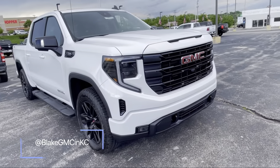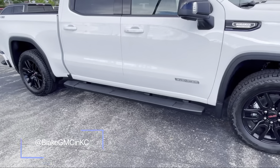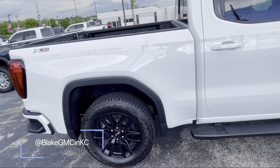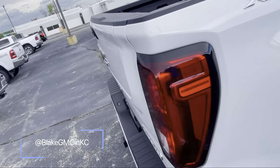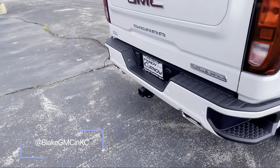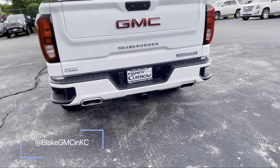It has tow hooks in the front, same color as the grille, and a running board. It's a crew cab with a short bed and a bed liner. It also has the X31 off-road Elevation package with dual exhaust.